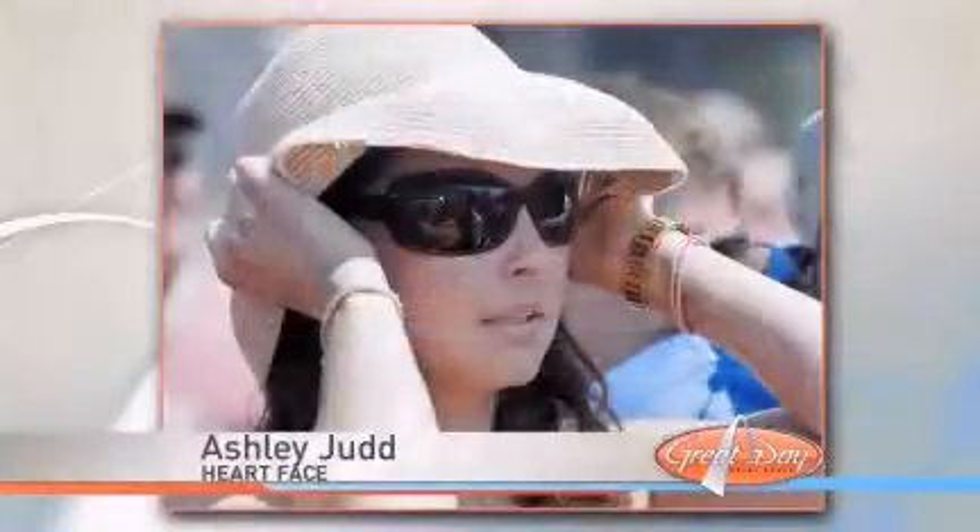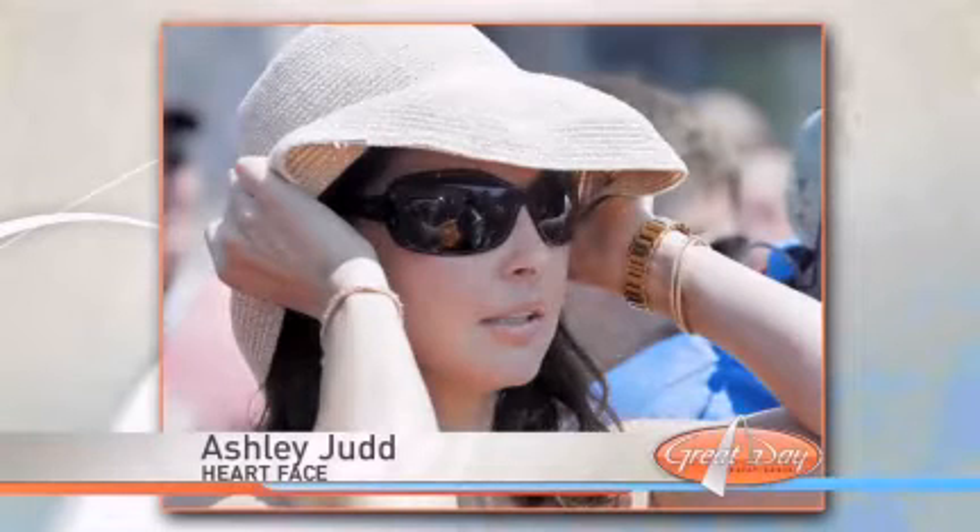For the heart shape, Ashley Judd is a beautiful example. With her narrow chin and wider forehead, you definitely want to lengthen the brows as long as you can make them on the sides — past the end of your eye.